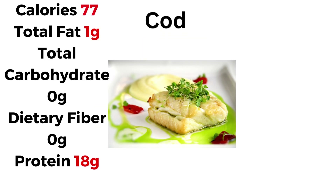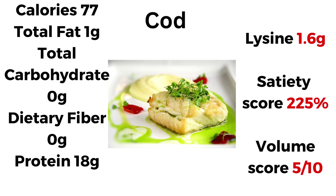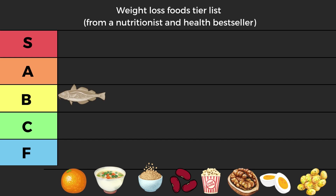First contestant: cod. Cod has 77 kilocalories every 100 grams, 1 gram of fat, and 18 grams of protein. Speaking of the most important amino acid, lysine is 1.6 — very good. Satiety score 225. The problem lies in the volume score, which is only 5 out of 10 — you're not going to eat a lot of cod for that same amount of calories. Decent protein, great satiety score, but low volume and zero fiber. So it goes into high B tier.